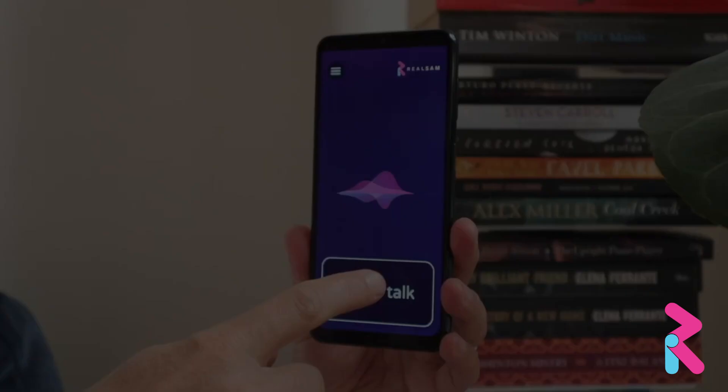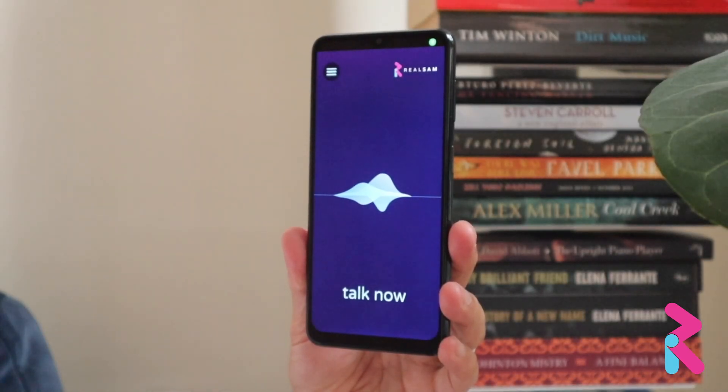Our magnifier feature can help with a range of visual assistance tasks. Let me show you. Magnifier.